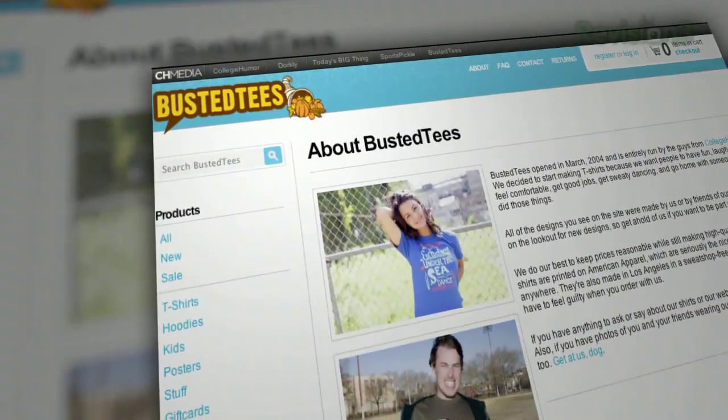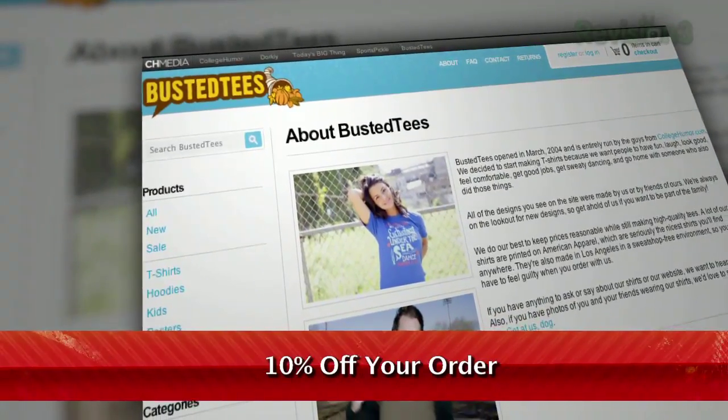Your bizarre, hilarious dreams. Enter the promo code TEXILLA and receive 10% off your order.